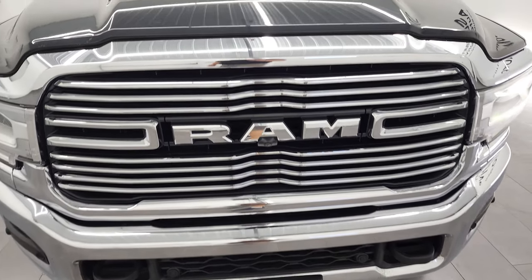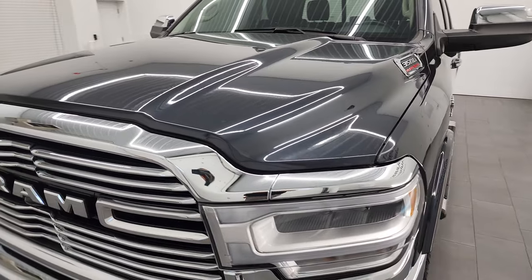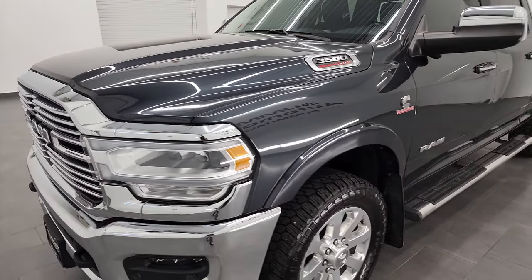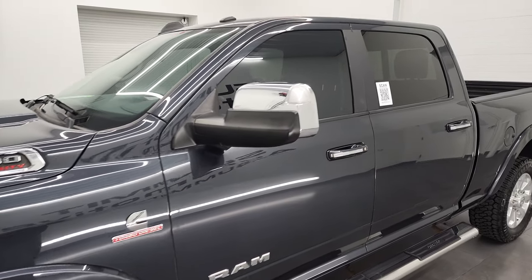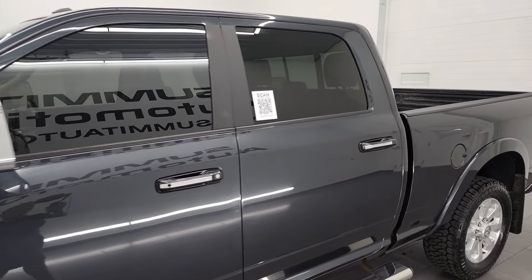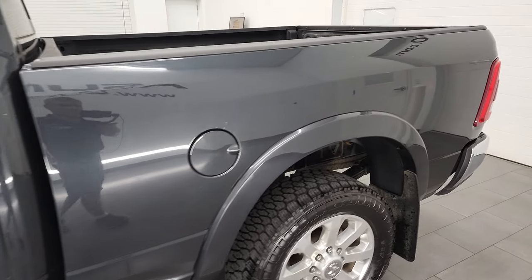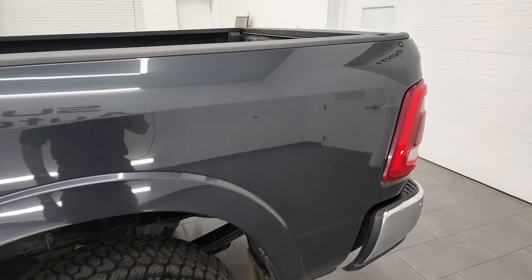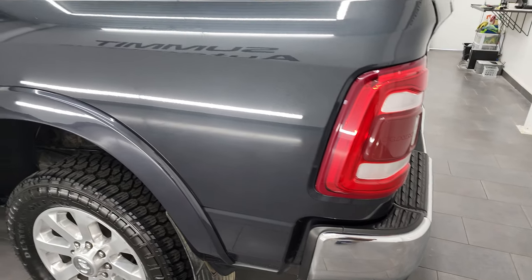I'm going to go all the way around in this video — inside, underneath, start it up, and take a look under the hood. This truck has a max tow capacity of twenty thousand one hundred and seventy pounds and a max payload of three thousand nine hundred and sixty-nine pounds. I found all those stats on Ram's tow guide — it's a pretty cool website and I'll link it in the description below.